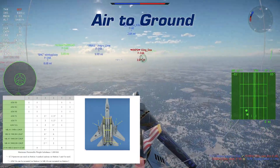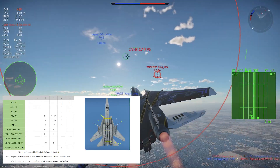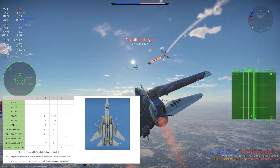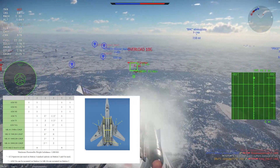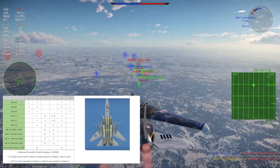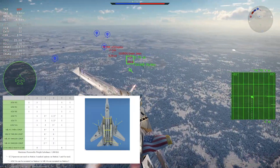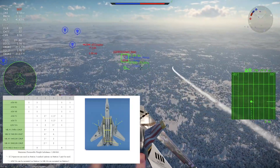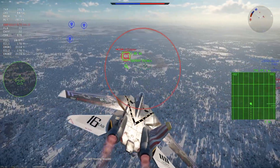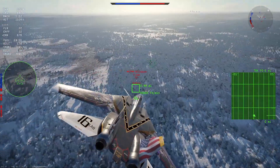For air-to-ground weapons, you get access to the full family of Mark 80 series dumb bombs and Zuni unguided rocket pods. You can carry enough Mark 82 bombs to knock out a single base and about half of a second one. However, the lack of any guided ordnance makes it difficult to deal with enemy SAMs in CAS or ground RB, and there are far better CAS options in the American tech tree.